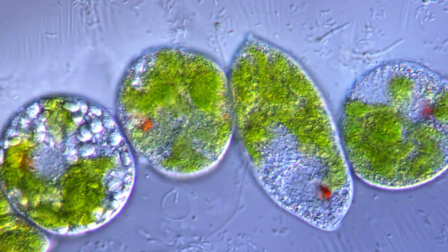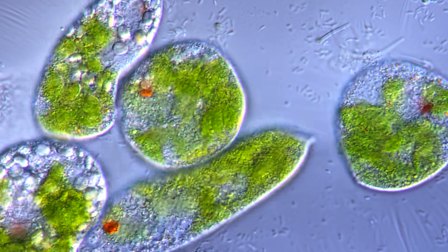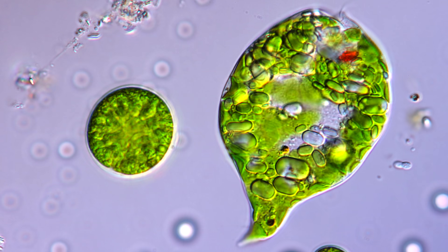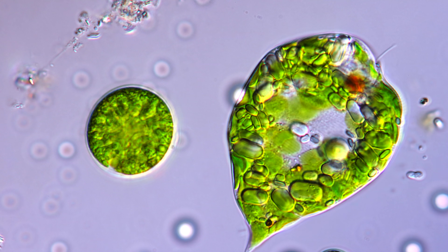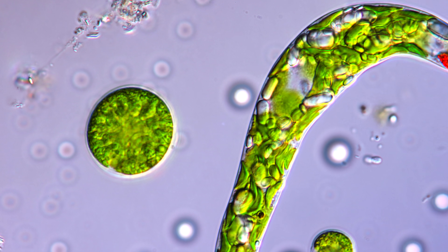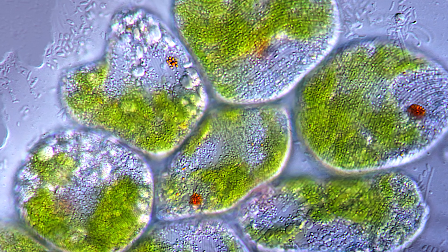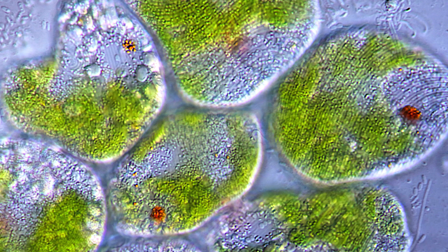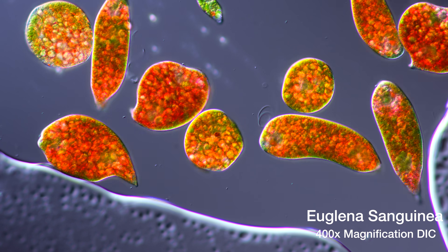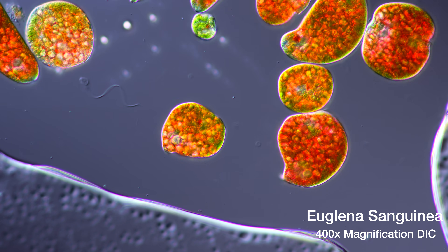The outer protective layer of its cell, the so-called pellicle, is equipped with filaments that act as a primitive muscle. These structures allow Euglena to contract and expand the cell as it pleases. Under the microscope, these structures resemble the swirly lines of a human fingerprint. Scientists call this Euglena dance Metaboly.